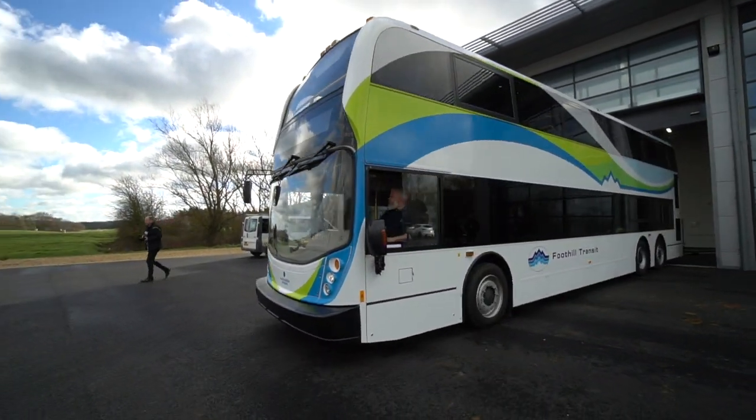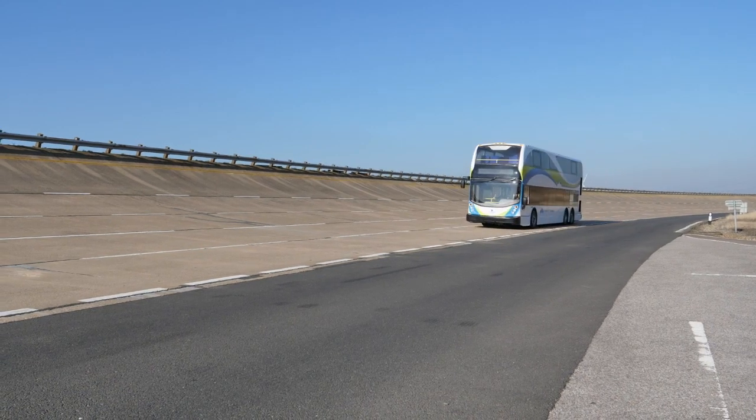We have a commitment to go all electric by 2030. We thought this vehicle would be ideal to take a lot of people, small footprint, on the Los Angeles freeways.